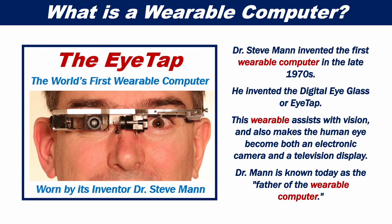Dr. Steve Mann invented the first wearable computer in the late 70s. He invented the digital eyeglass, or EyeTap. This wearable assists with vision and also makes the human eye become both an electronic camera and a television display. Dr. Mann is known today as the father of the wearable computer.